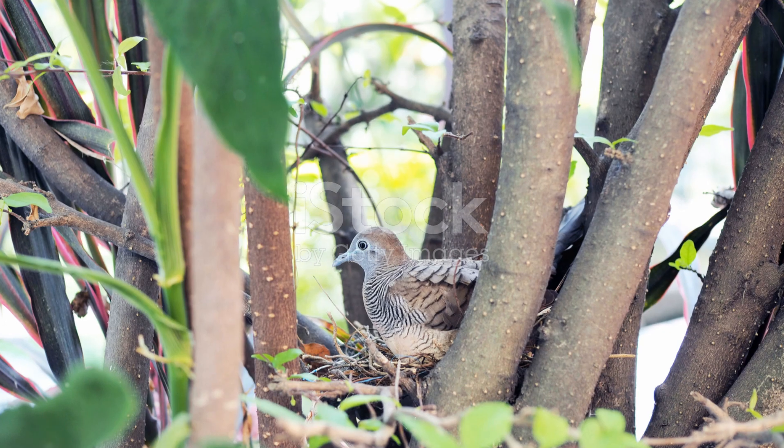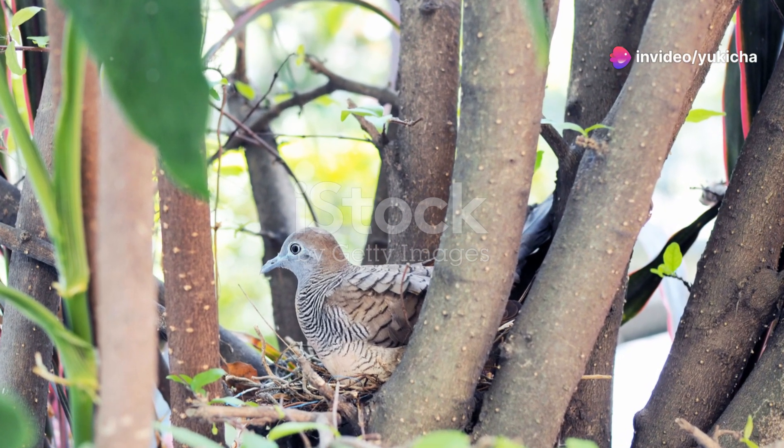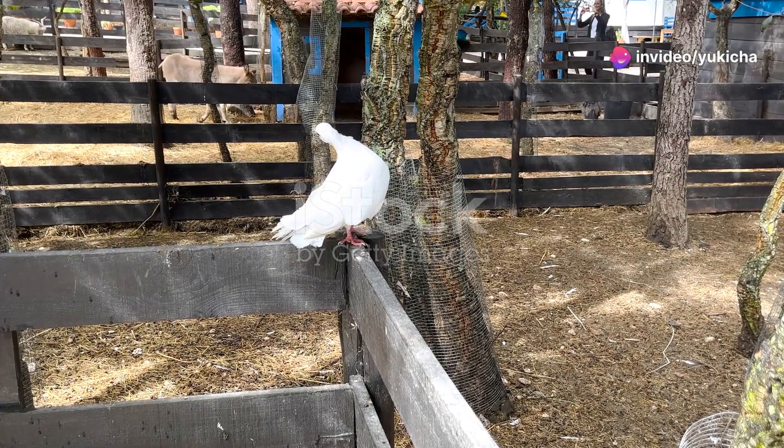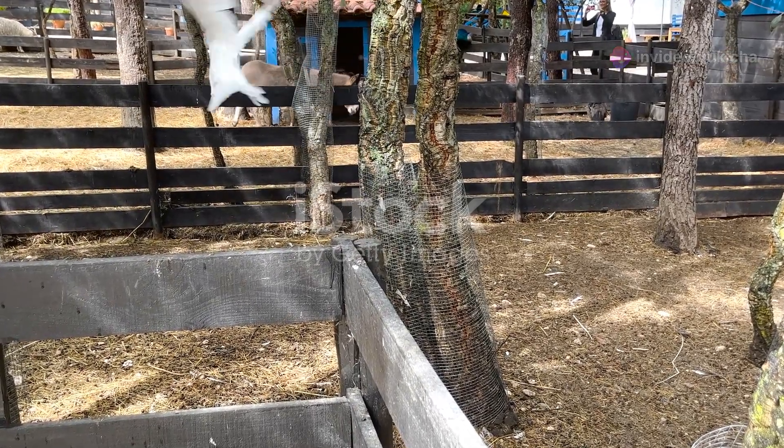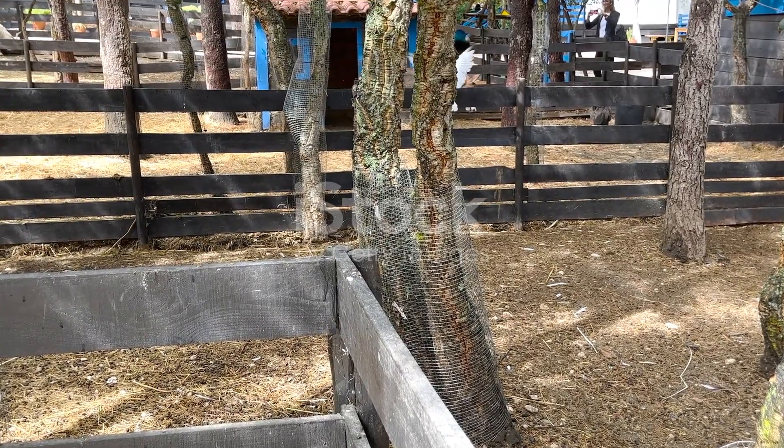Finally, let's not forget the Zenaida dove. These gentle, soft-colored birds are a symbol of peace and tranquility. Often seen foraging on the ground or perched on low branches, their soothing cooing calls add a serene soundtrack to the island's natural beauty.